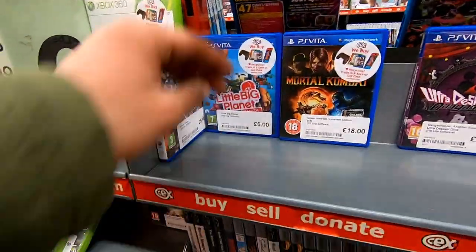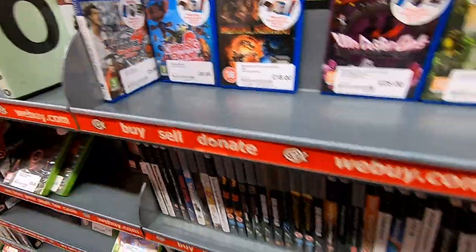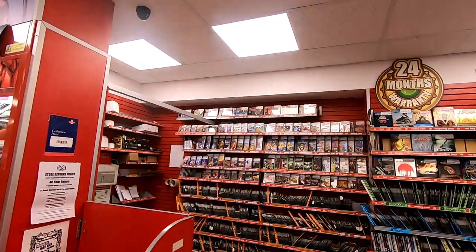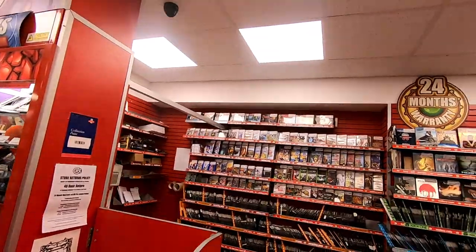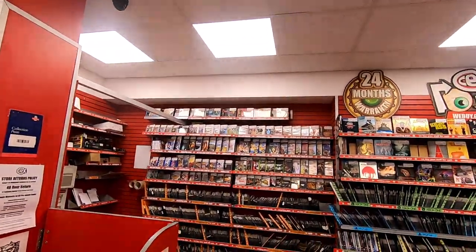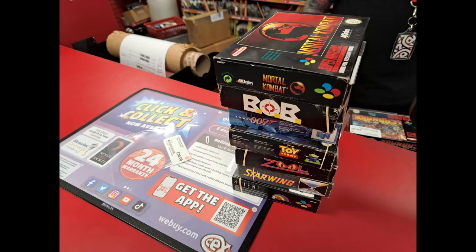There's an ever-shrinking PSVita section. I don't know if you can see — there are loads of boxed SNES games up there, and look at that Zelda in the middle — oh my days, it even has the map! I think I'll be getting that.